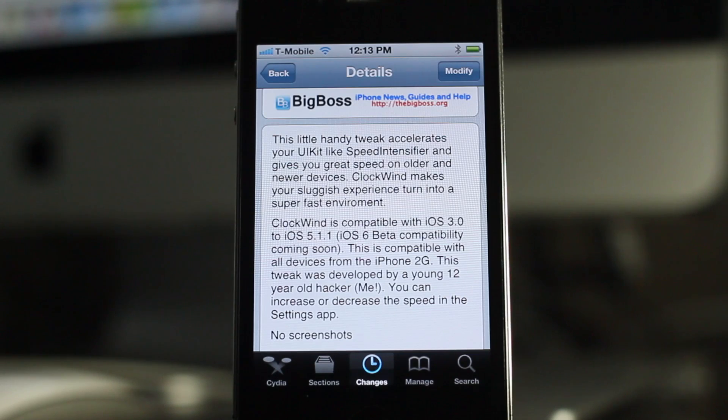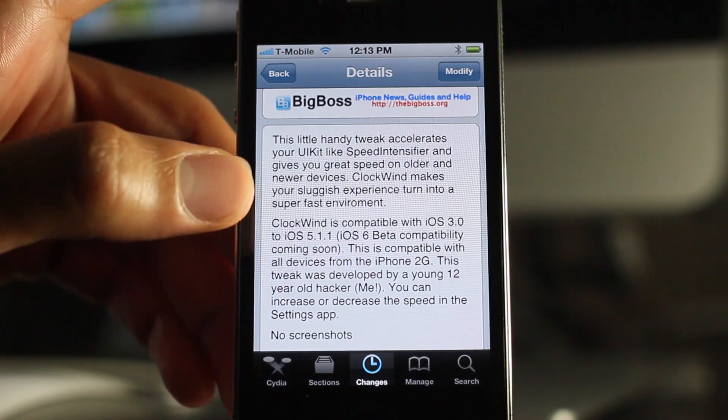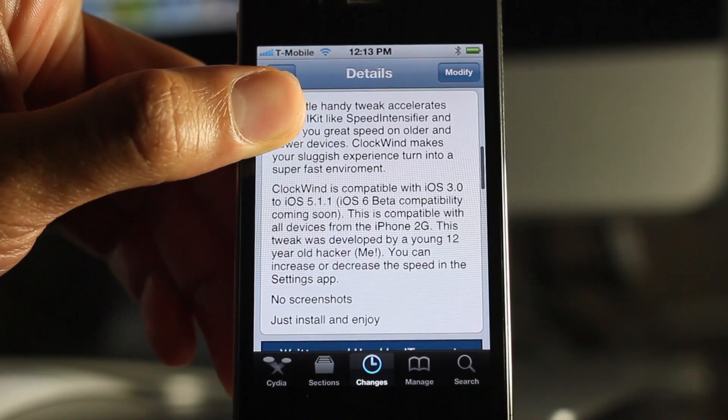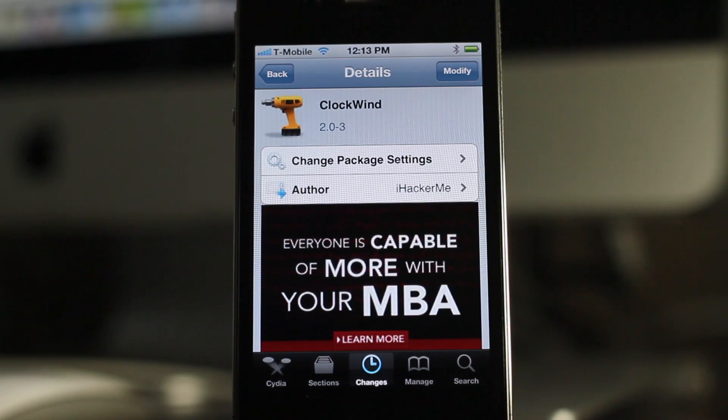Apple obviously didn't enable these fast animations for a reason — it's because it makes your experience worse, in my opinion. But let me know what you guys think in the comments section. Clockwind can be downloaded for free on Cydia's Big Boss Repo. This is Jeff with iDownloadBlog.